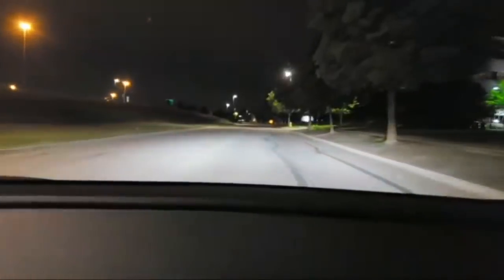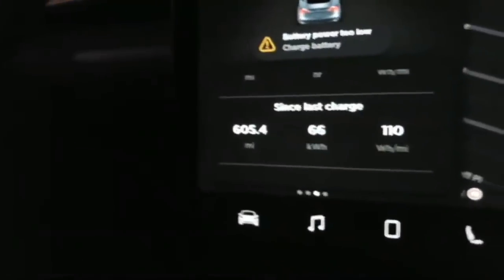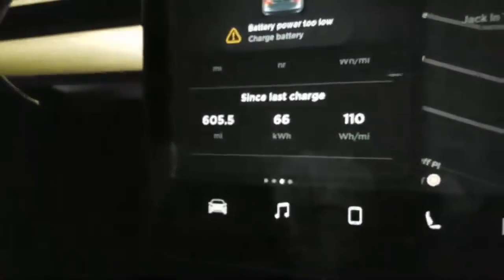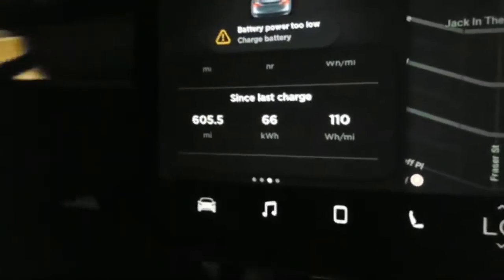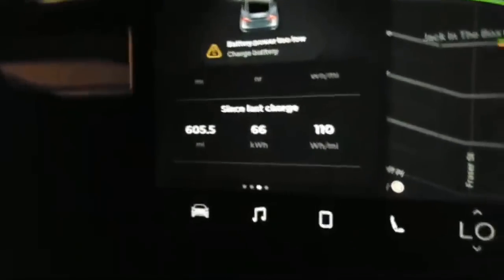Model 3 Hypermile — it's happening. Just so you know, we're not playing any games. Tesla has it here — since last charge: 605.4 miles, using 66 kilowatt hours, averaging 110 watt hours per mile since last charge. No manipulation on that.